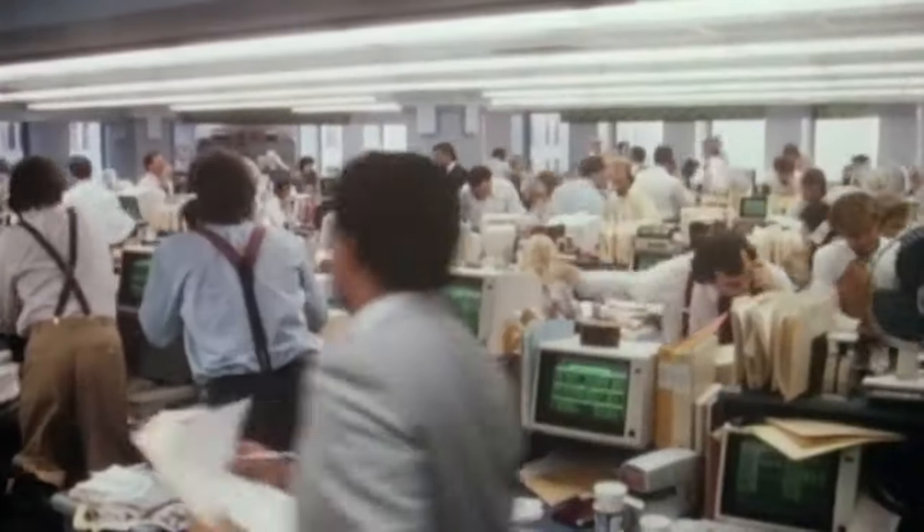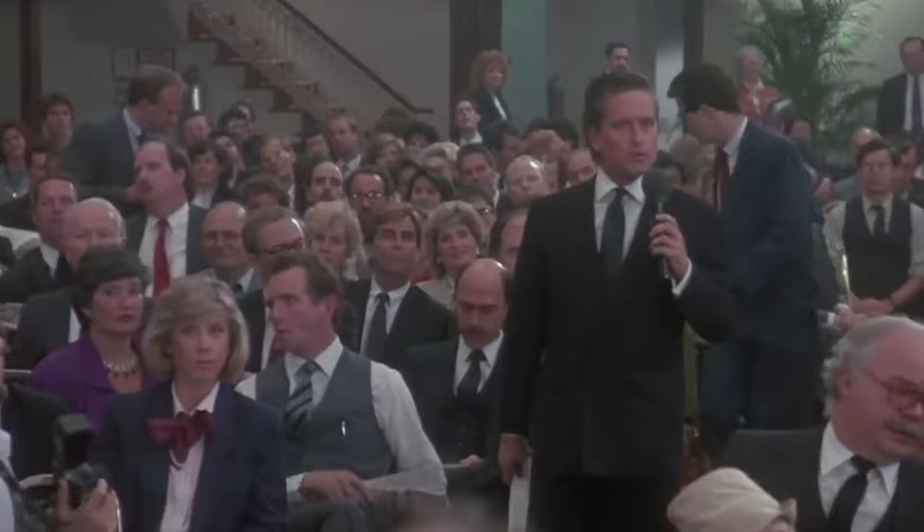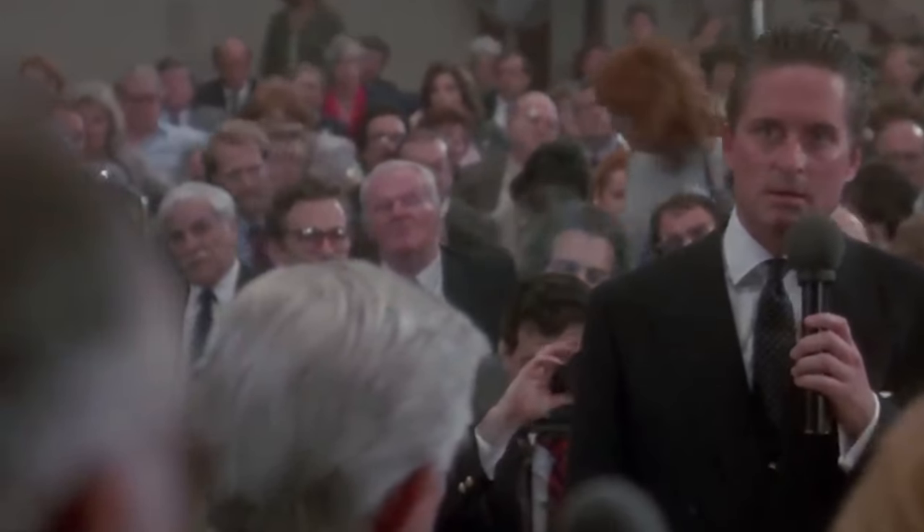Most of the time, Gekko uses style to tell others he is bigger and better than them — his contrast collar shirts, suspenders, and power ties grab your attention and add to the character's magnetism. But he is aware of the message his clothes send and knows how to tone things down when necessary. When giving a speech to win over skeptical shareholders, he wears a conservative suit with a white shirt and a fairly modest tie, because showing his wealth wouldn't be the smartest move. Generally though, Gekko dresses like he has something to prove — perhaps because he's a new money man competing in an old money world who needs to overcompensate for the things money can't buy.